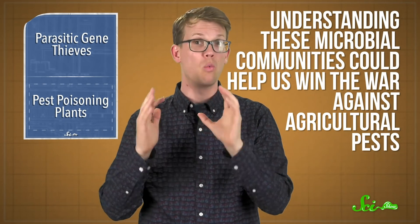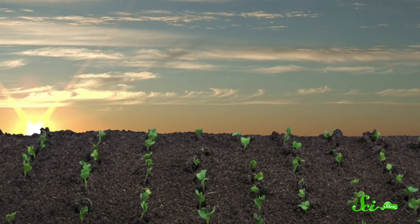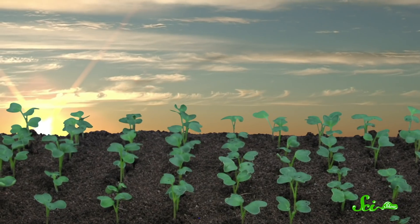Researchers now want to better understand these microbial communities, including how they interact with plant defenses, because that could help us win the war against agricultural pests. It might allow researchers to design crops that stack defenses on top of each other to give insects leaky gut syndrome more effectively — that way, they'd be able to thwart the bugs that eat plants in a more targeted manner while reducing the use of pesticides.